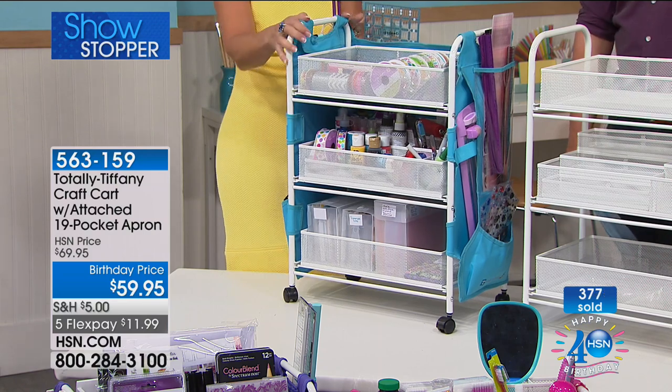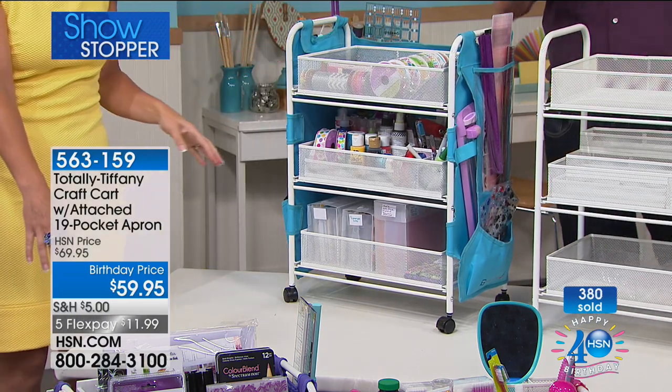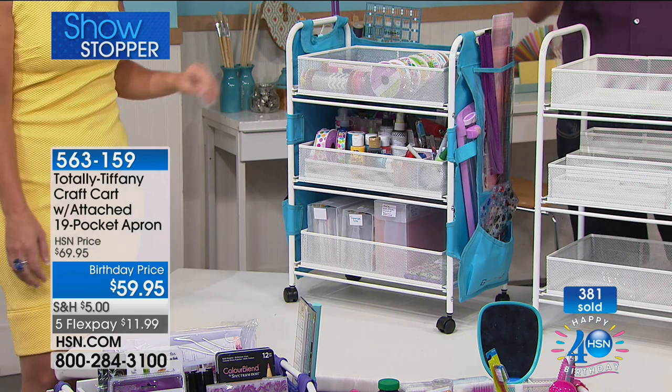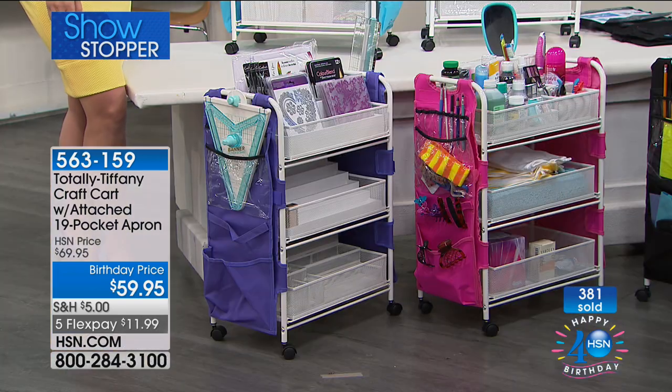Let's talk about what we've got in these carts in the front here — here are the other colors. Black is the most limited. You're choosing the color of the apron. We have the turquoise, the purple, the pink, hot pink, and the black — but the black is the most limited.